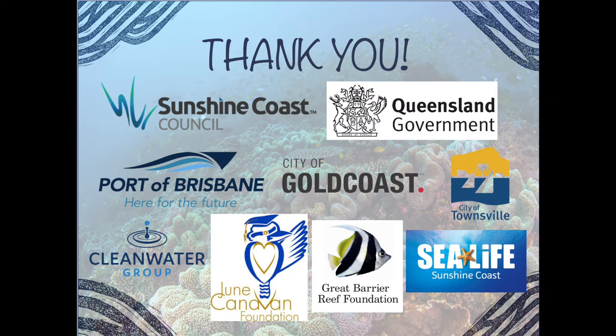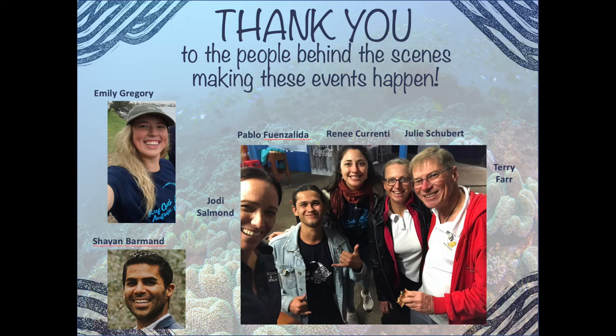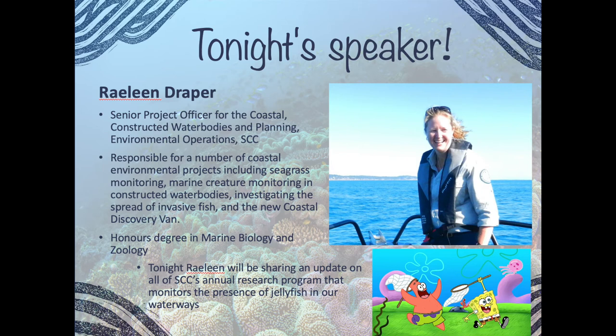At the moment we're not charging the usual two dollars because it's BYO pizza, obviously, but when we get back to SeaLife and things return to normal we'll bring the pizza back — can't wait to see you all in person. Thanks to our sponsors who supply the goodies for our presenters each month; Raylene will be getting an environmentally friendly goodie bag. And thanks to everyone who makes these events happen behind the scenes — it takes a lot of juggling, and we're all learning how Zoom works.